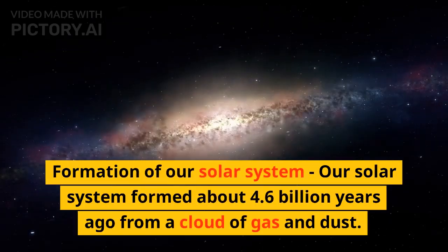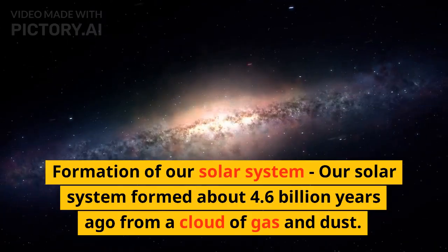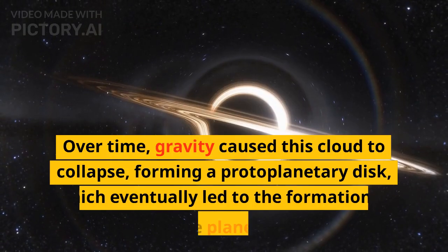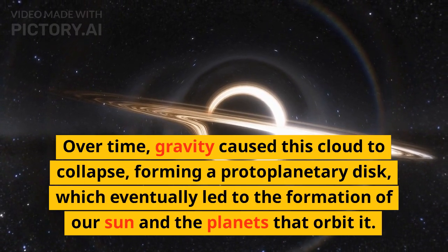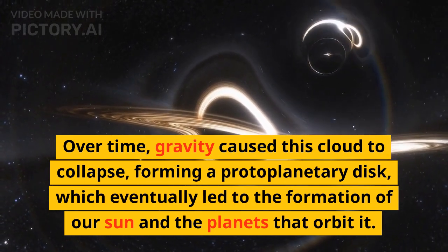Our solar system formed about 4.6 billion years ago from a cloud of gas and dust. Over time, gravity caused this cloud to collapse, forming a protoplanetary disk, which eventually led to the formation of our sun and the planets that orbit it.